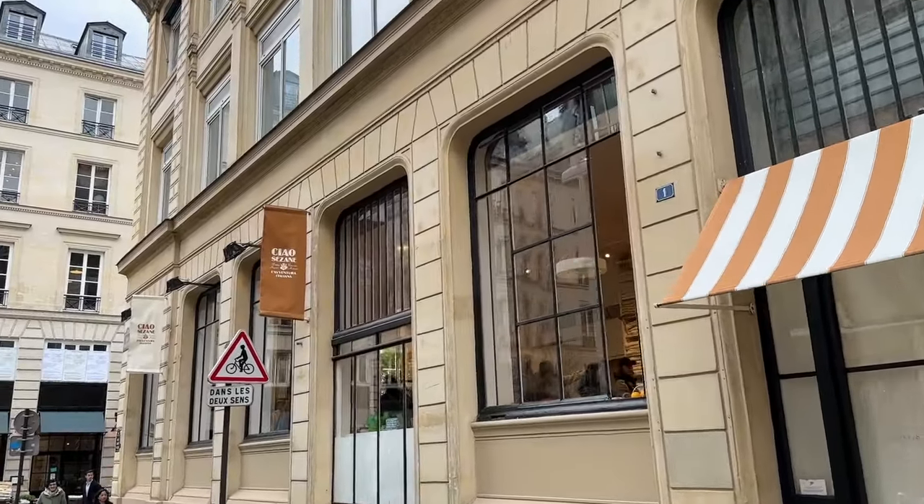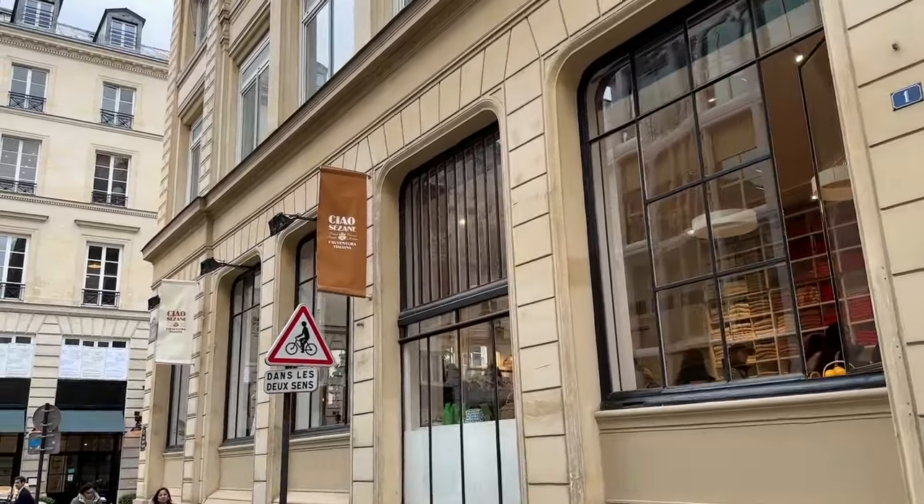Hi everyone and greetings from Paris! Today's video is going to be a very quick vlog from the Sézane store on rue Saint-Fiacre. I have allocated time to shoot next week — I'm going to the Marais store and I'm going to do a more in-depth vlog. But yesterday I happened to walk by rue Saint-Fiacre and they had some Éditions collection pieces, so I ended up trying them and filming for you. Now let's go to Sézane!